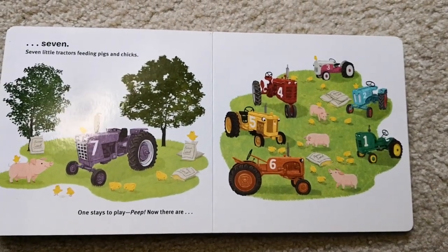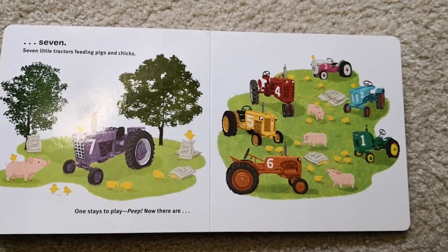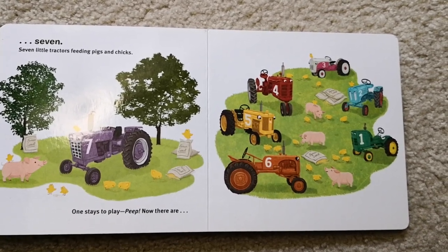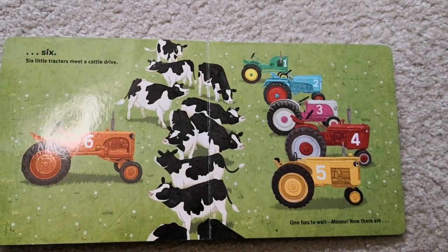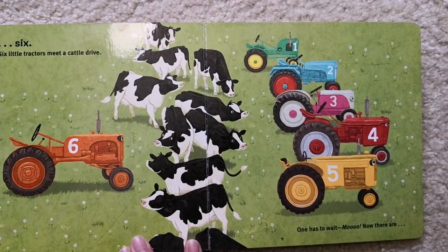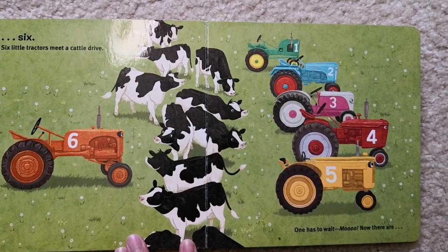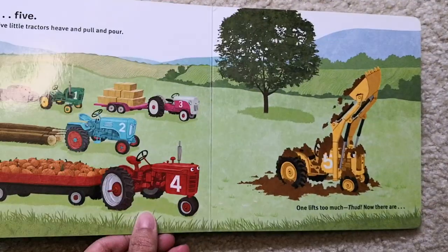Seven little tractors feeding pigs and chicks. One stays to play. Peep! Now there are six. Six little tractors meet a cattle drive. One has to wait. Moo! Now there are five.